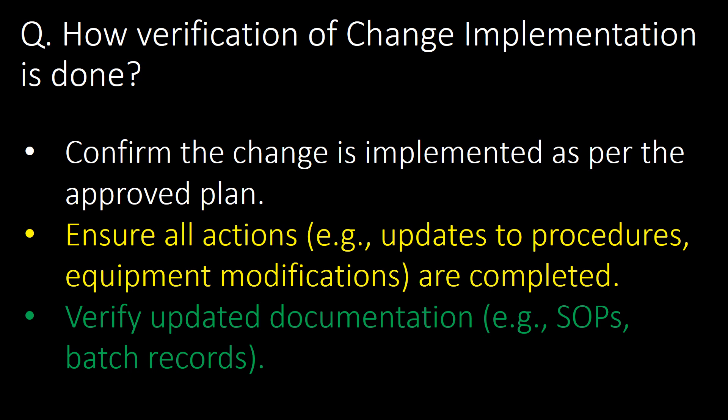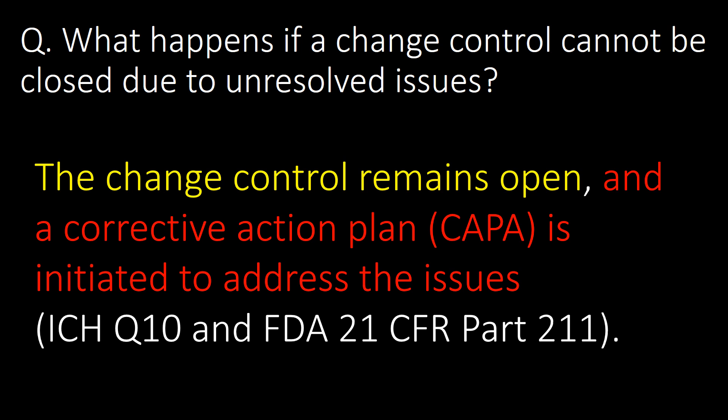How is verification of change implementation done? Confirm the change is implemented as per the approved plan. Ensure all actions — for example, updation of procedures and equipment modifications — are completed, and verify updated documentation such as SOPs and batch records.